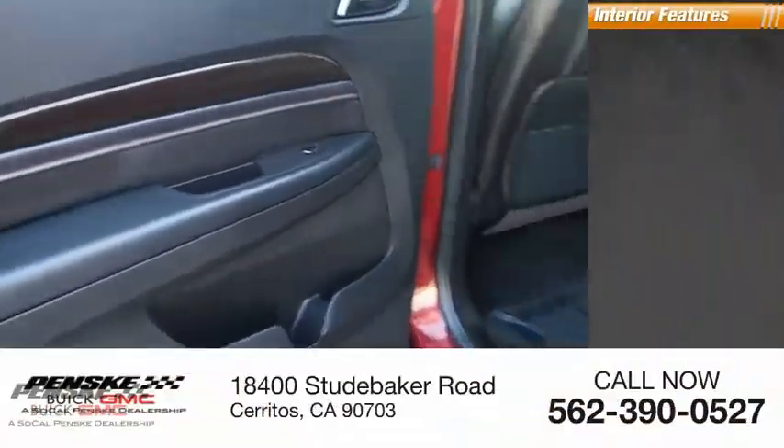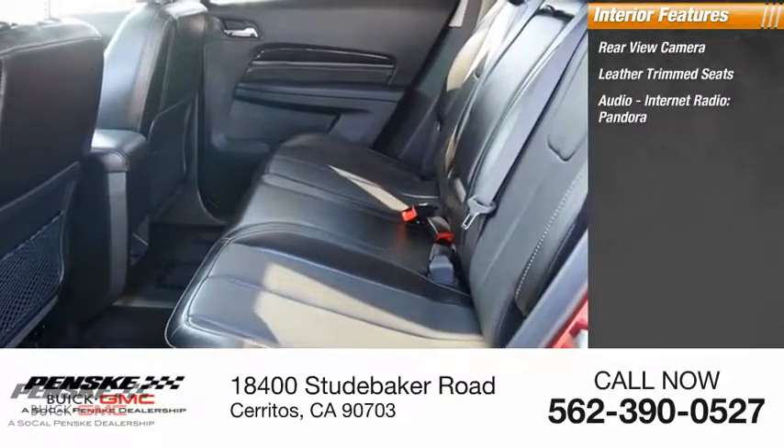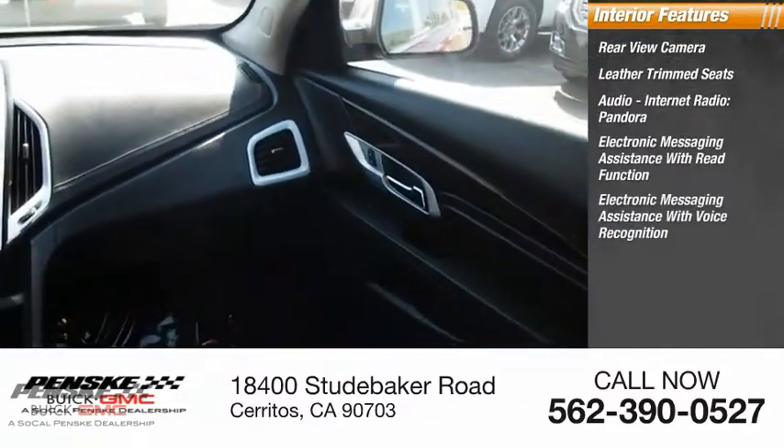Inside you'll find a rear-view camera, leather trim seats, audio, internet radio, Pandora, electronic messaging assistance with read function, and electronic messaging assistance with voice recognition.